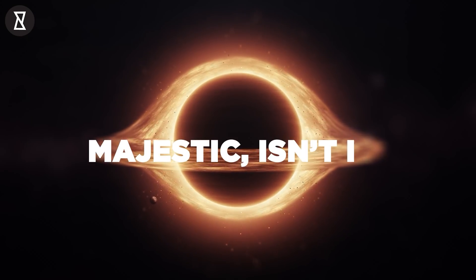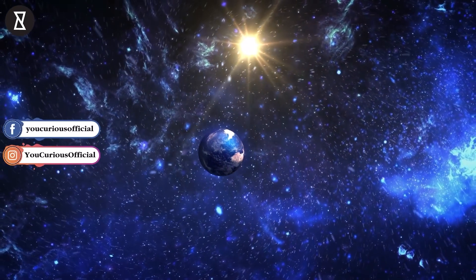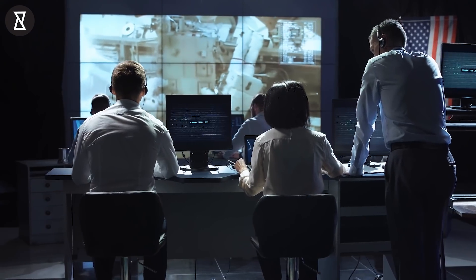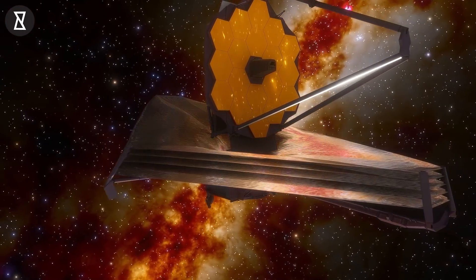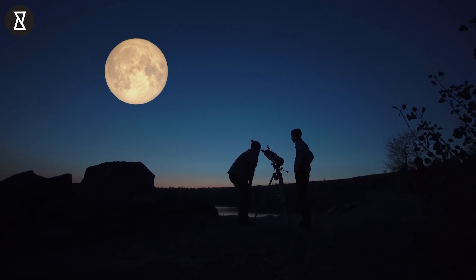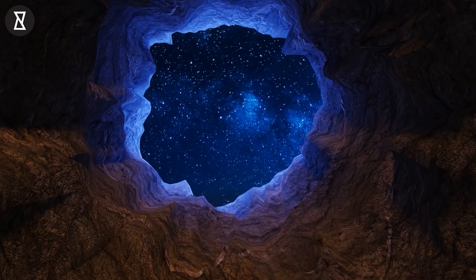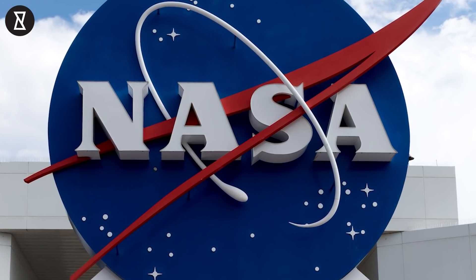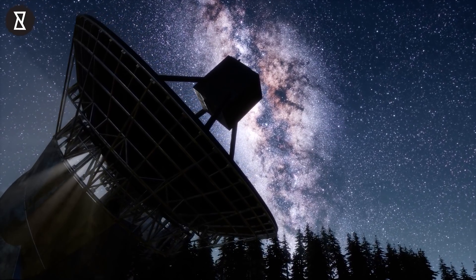Majestic, isn't it? The world that lies beyond our blue planet is filled with enigma and wonder. The different space agencies across the globe are also working towards unraveling some of its mysteries. Thanks to the social media presence of such organizations, people — especially those who love everything space-related — get a chance to marvel at the wonders of the universe. Case in point, this sonification video by NASA, that is nothing short of a melodious treat for space enthusiasts.